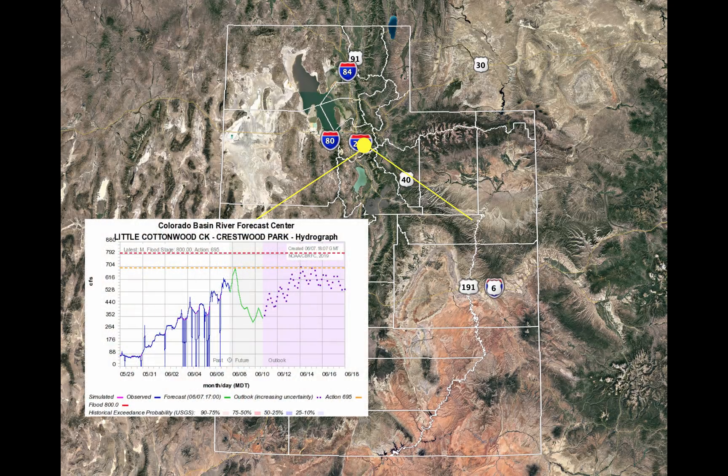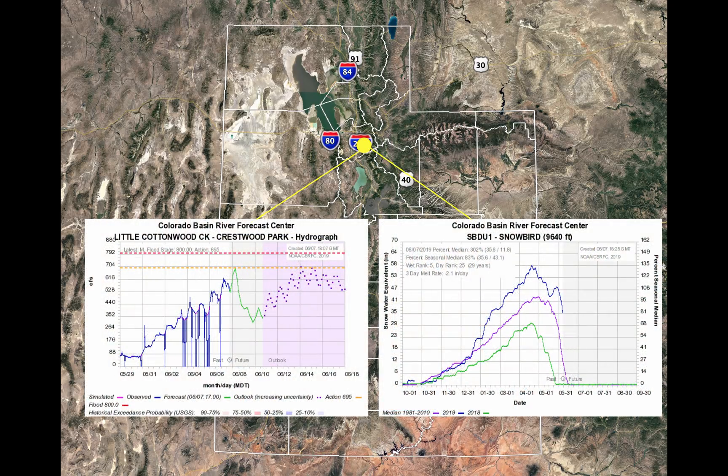This one is a little disconcerting — Little Cottonwood Creek at Crestwood Park. There's some noisy data, but looking at the trend line, we anticipate it going to bankfull at 700 CFS, which is pretty close to flood stage at 800 CFS. It's most likely going to go a little higher than 700 CFS. We've seen the river outperforming our model. The cold weather is going to knock this back down to about 300 CFS in really the nick of time.